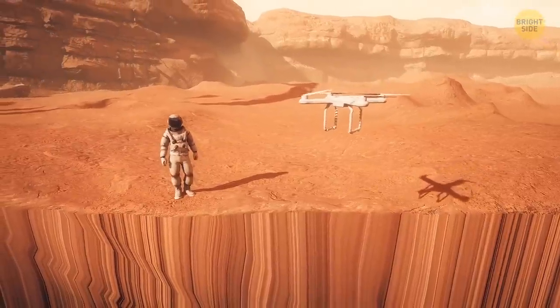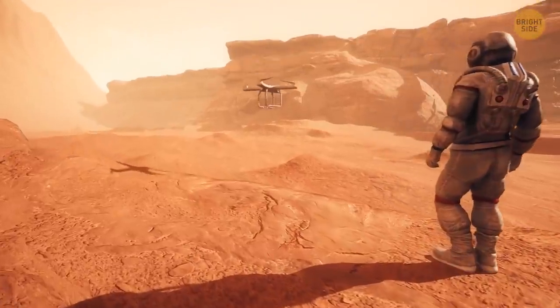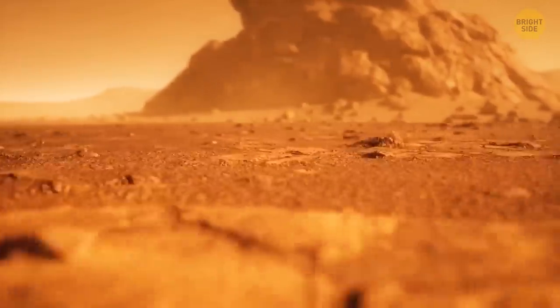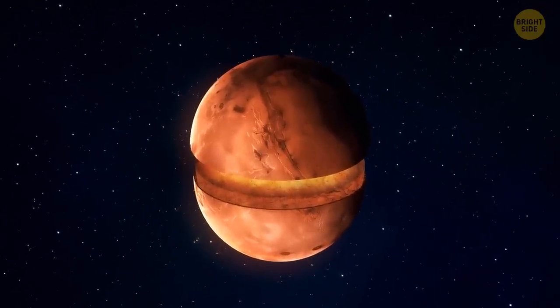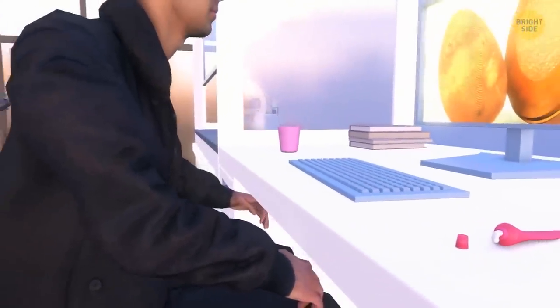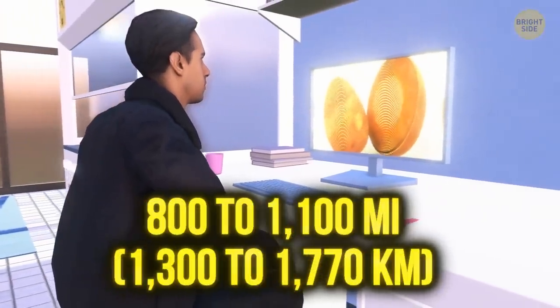The crack is large enough to send a special research robot inside. Mars's crust is thin and consists of volcanic basalt rock. The mantle surrounding the core is made up of thick silicates, oxygen, and some minerals — comparable to soft, rocky toothpaste. Mars's mantle is much thinner than Earth's, just 800 to 1,100 miles thick.